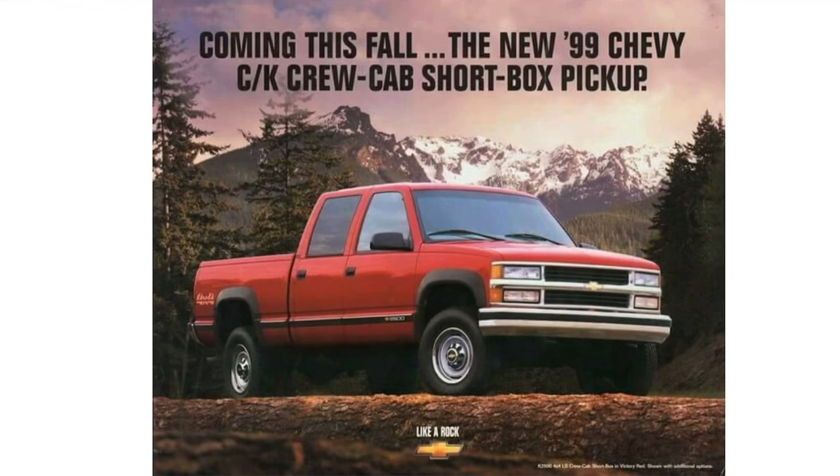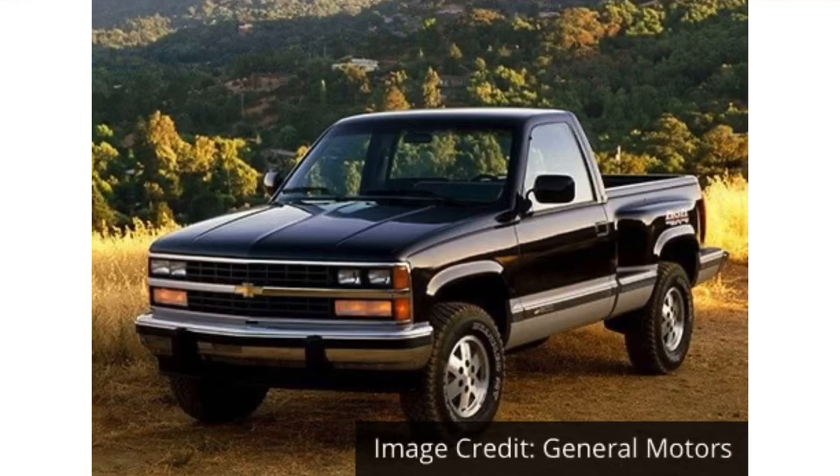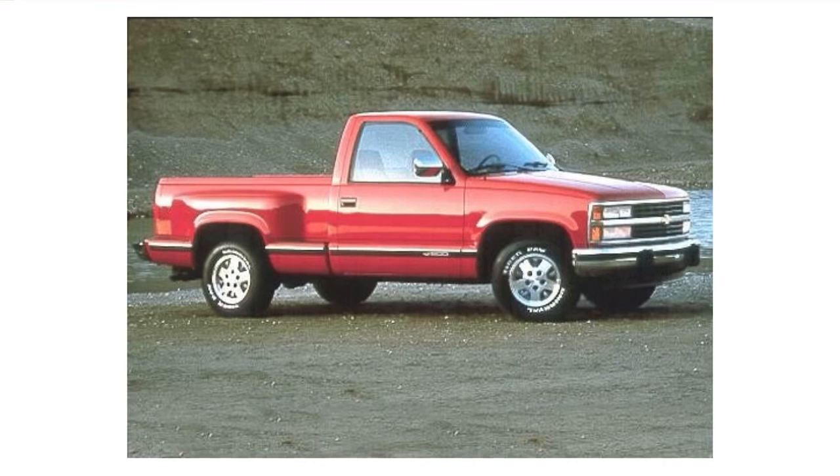These vehicles were made for around 14 years. This is the fourth generation of the CK trucks, and they were available in the 1500, 2500, and 3500 trims. They were obviously available in four-by-four and had quite a few options — very advanced for the time. I just can't get over the front of this truck; look how clean it is.